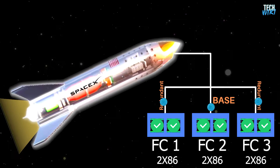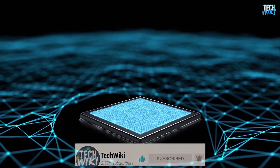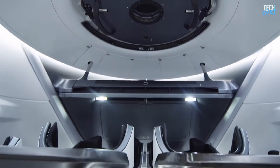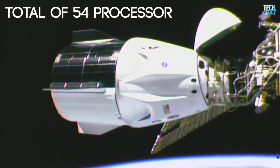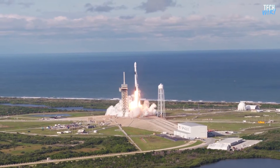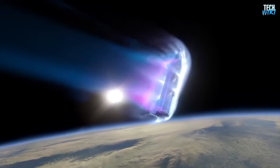If one of the flight computer's outputs has a different value for any reason — bit flip being one of them — the system recognizes the error and reboots the affected computer to prevent further errors, then synchronizes it again with the others. But what if radiation hits all the computers? While very unlikely, even this is in the plan. SpaceX vehicles are designed to handle extreme situations, and the spacecraft can switch to other computers on the vehicle. Normally, the Dragon spacecraft is equipped with 18 other systems on board using the same method of triple redundancy, bringing the total number of processors up to 54.